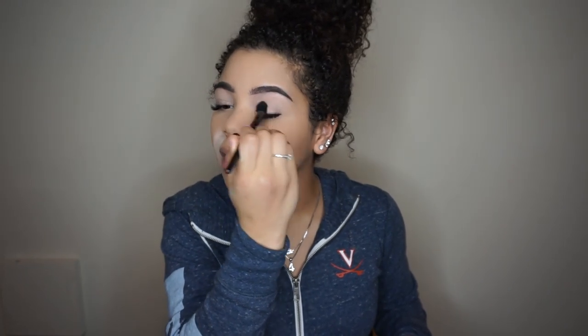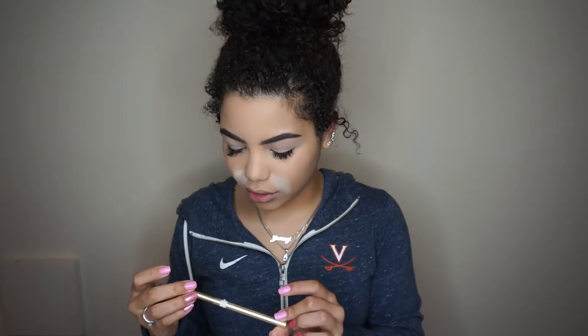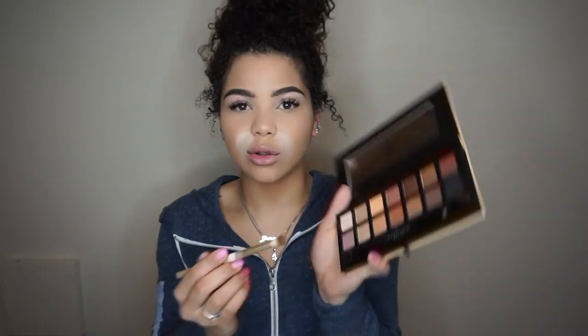Once we're done with that we're going to take the e.l.f. brush and the same powder we set our under eyes with, and set our eyelids — because as I said, this hard work cannot go to waste, we need it to stay in place. Next, using a blending crease brush — I believe it's also by Sonia Kashuk — we're going to go into the Soft Glam palette. This palette has a lot of fallout, Anastasia — you gotta do better. We're going to take Burnt Orange and put that in the crease.